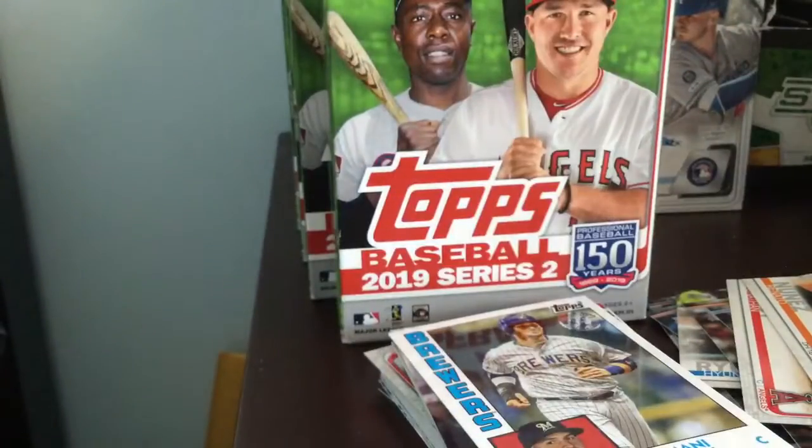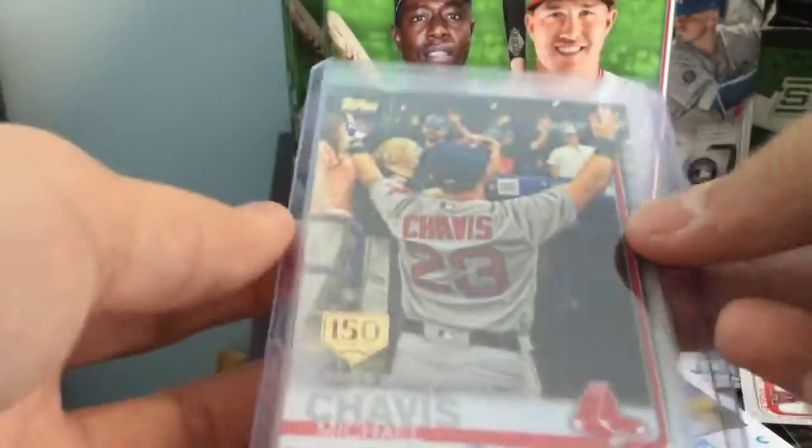Nothing big, but shout out to Chris Bolton — I know he likes his Chavis. That's a rookie debut stamp. Too bad it wasn't the base, but superlay. Not too bad.